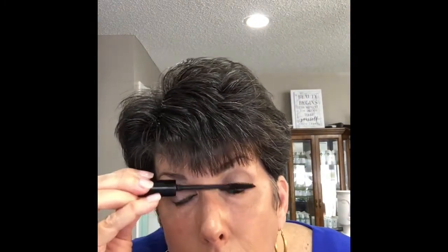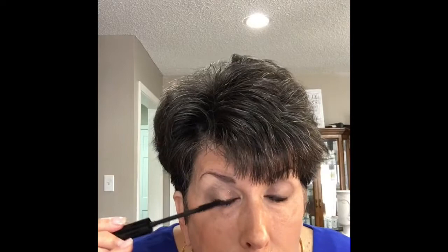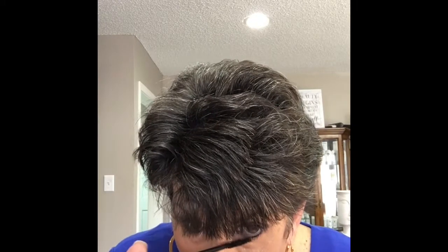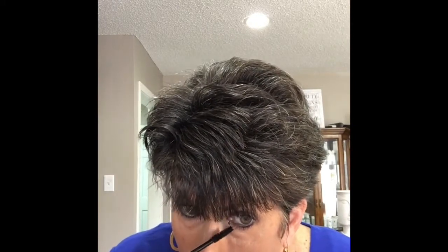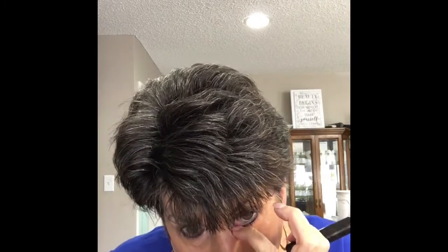I'm going to apply Drama Queen mascara. You always want to go down on the top lashes then back up to give that natural curl, and do the bottom lashes too. Do two good coats — Drama Queen is a wonderful lash extender with great buildability; the lashes are thicker and fuller.